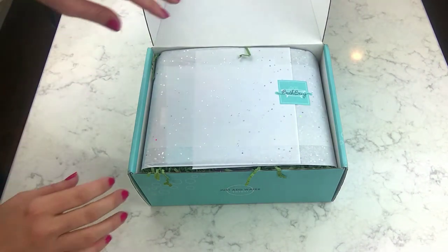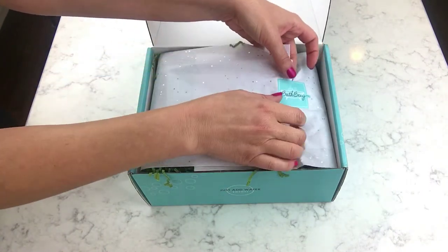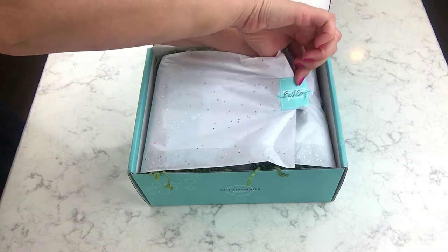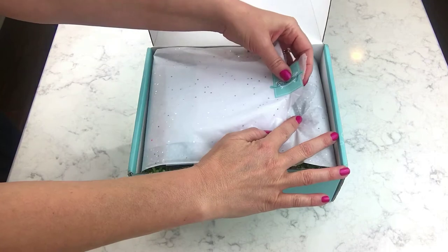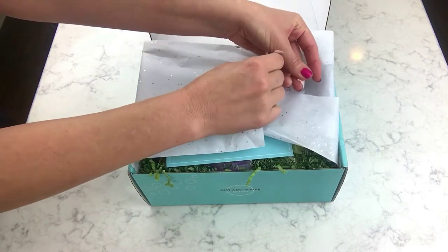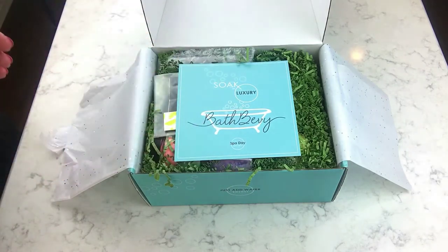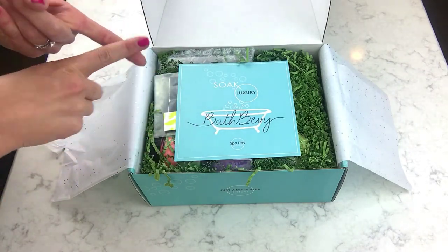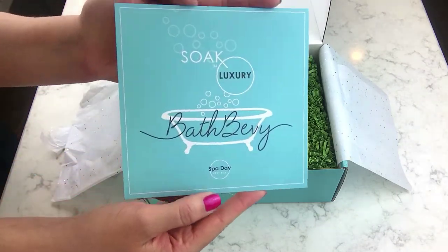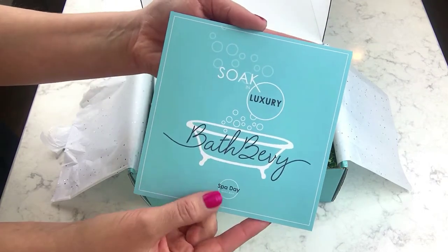Bath Bevy is a monthly subscription box of bath products. Sometimes they have candles, sometimes lotions — they don't always have to be bath-specific; they include shower products and different things. Generally it's bath-type products. The monthly subscription is $36.95 and you can get a monthly, three-month, or six-month subscription. It's more of a spa day theme, but relaxation is the same kind of thing.